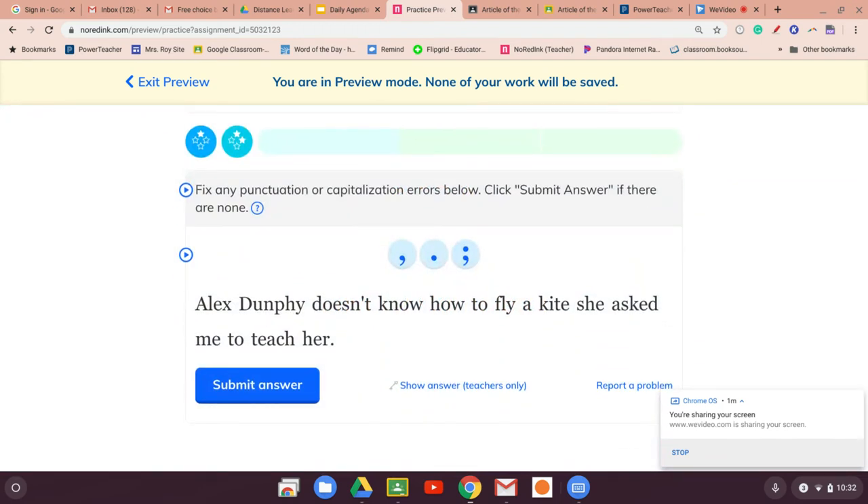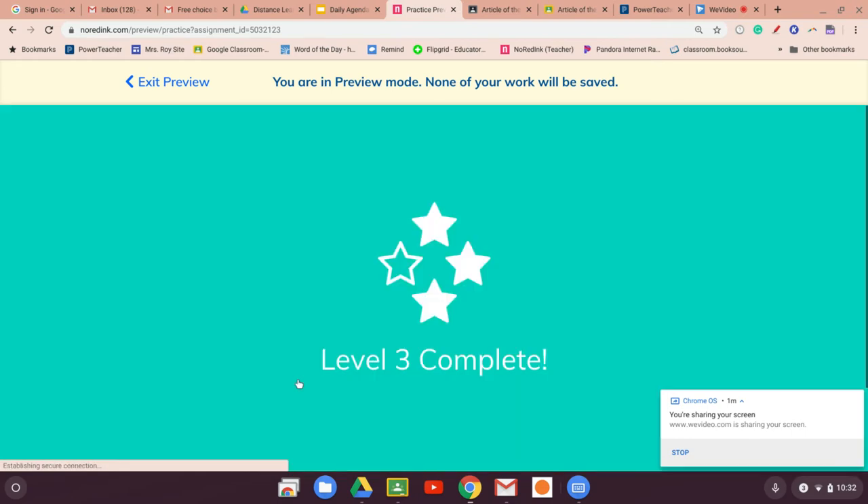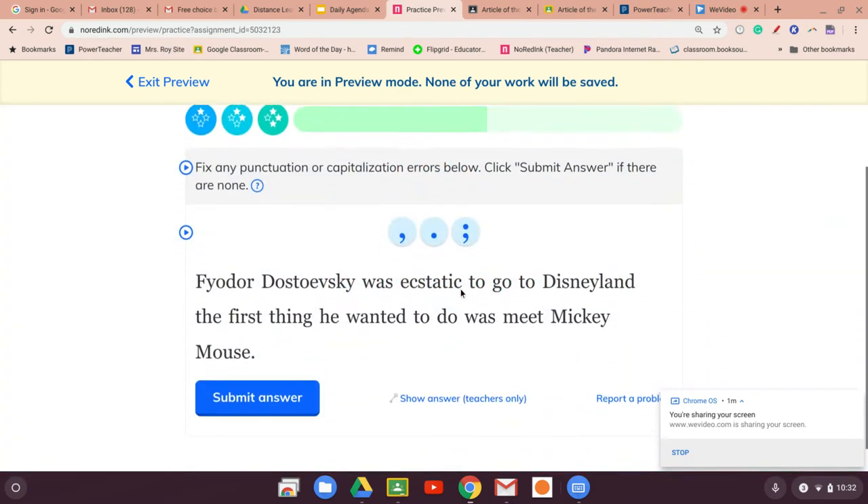'Alex Dunphy doesn't know how to fly a kite. She asked me to teach her.' The semicolon goes right here. This is when I start to get cocky and I'll make a mistake.